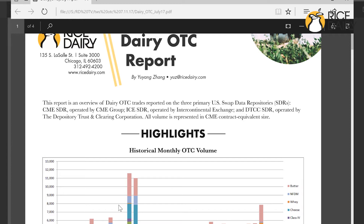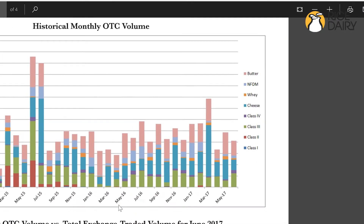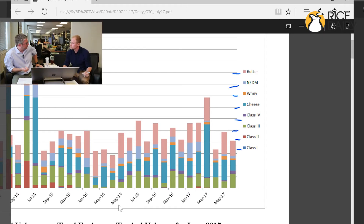Number one, the CME one right here, the ICE one right here, and then lastly the DTCC. Basically this report takes all of that data and combines it all, breaks it down into these dairy products right here. It shows us all the key information — what traded by product, when did it trade, which SDR did it get reported into.